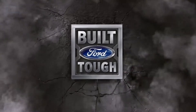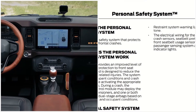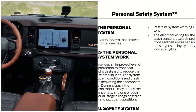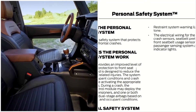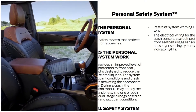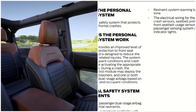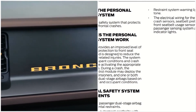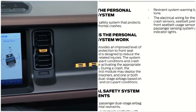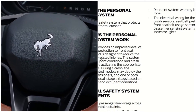Today we're going to talk about the personal safety system in a 2021 Ford Bronco. What is the personal safety system? First of all, it's an advanced safety system that protects occupants in frontal crashes. It provides an improved level of frontal crash protection to front seat occupants and is designed to reduce the risk of airbag-related injuries.